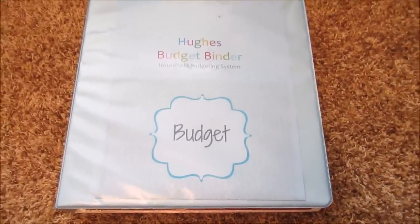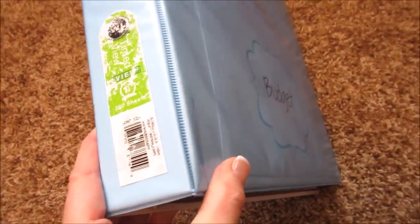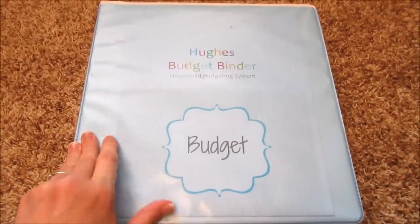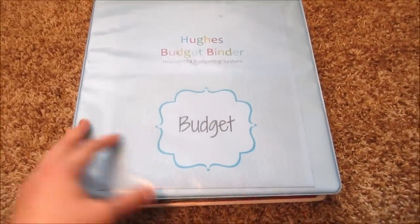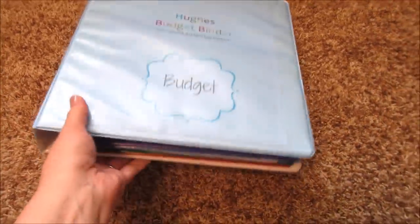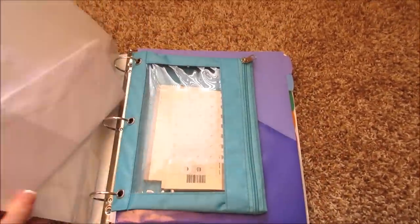So this is just a two-inch, one-and-a-half-inch binder that I got at Walmart years ago that I store everything in. I decided I wanted a place where everything could go so I could pick it up, move it to anywhere in the home, and do our budget. So let me show you.